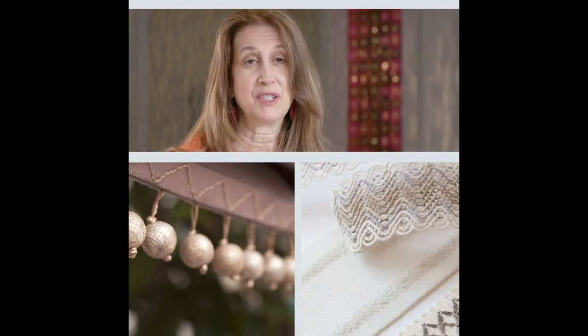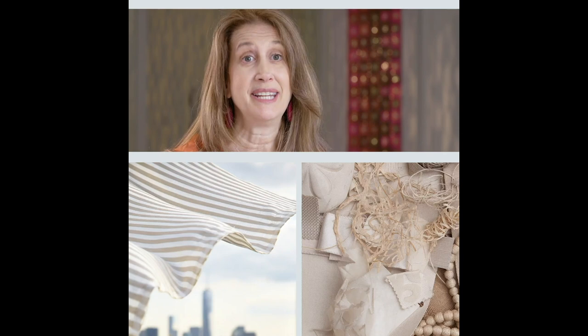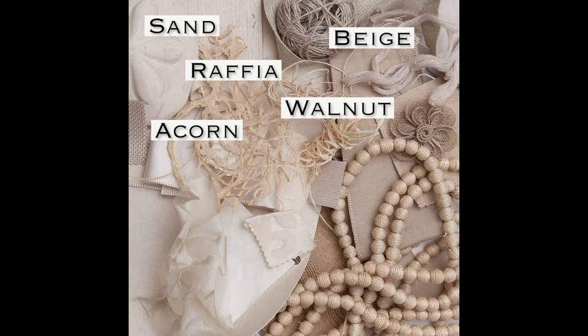Sand, beige, raffia, walnut, acorn, oatmeal, mocha, taupe, ecru, cafe au lait, khaki, straw.